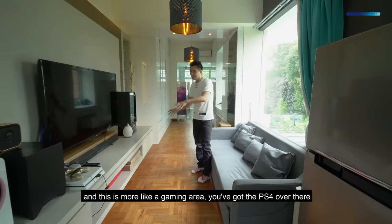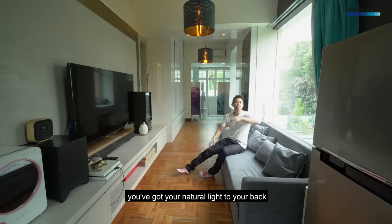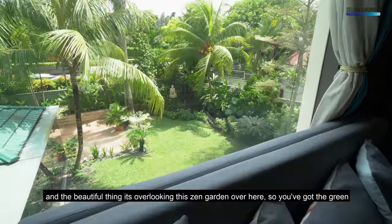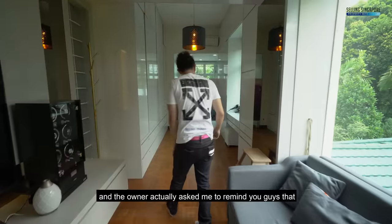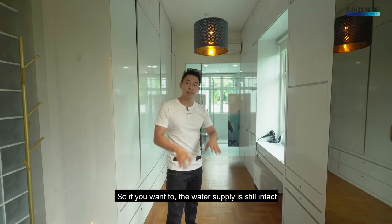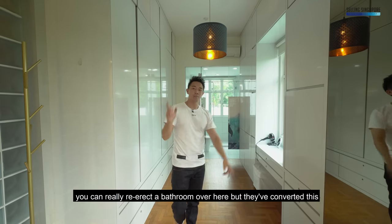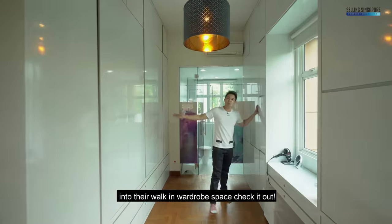You've got the PS4 over there and you can watch a movie with natural light to your back, overlooking this beautiful zen garden. The owner asked me to remind you that this space was originally a toilet setting — the water supply is still intact so you can re-erect a bathroom here. But they've converted this into their walk-in wardrobe space — all of this is for him and her — and there's a built-in dresser over here.